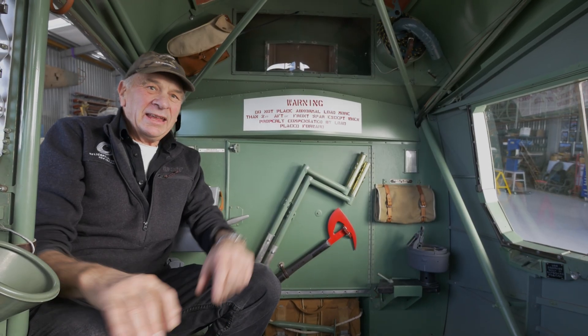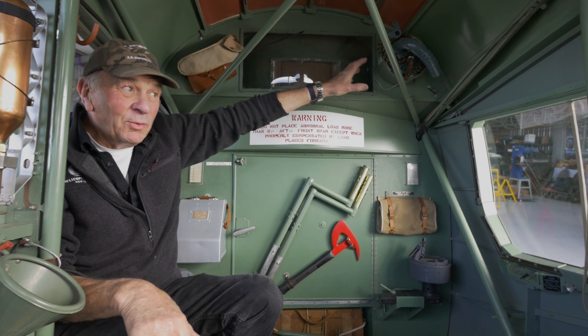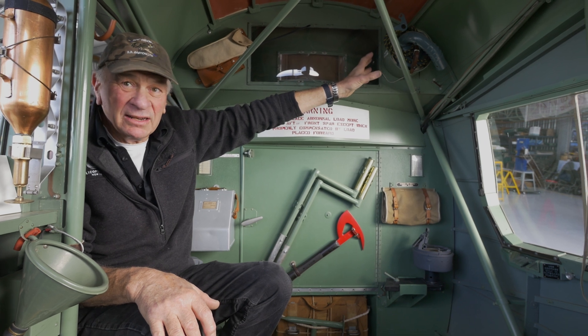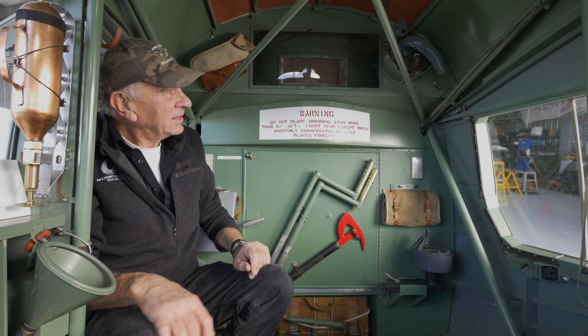On the rear bulkhead here we have the Aldis signal lamp. Because the aircraft was working a lot with the Royal Navy and merchant ships, the only way they could communicate with them was by Morse code on the signal lamp. So they carried that, and it plugs in just over here on the shelf.